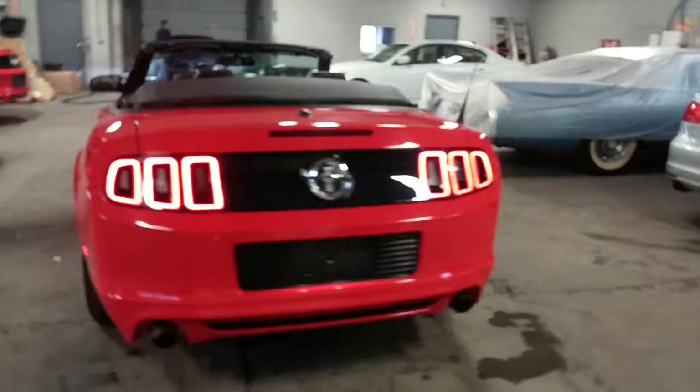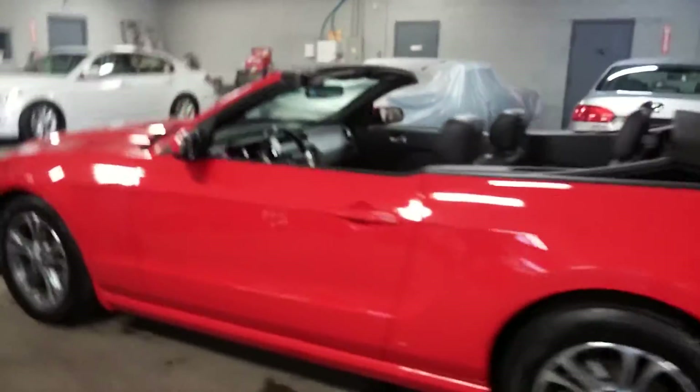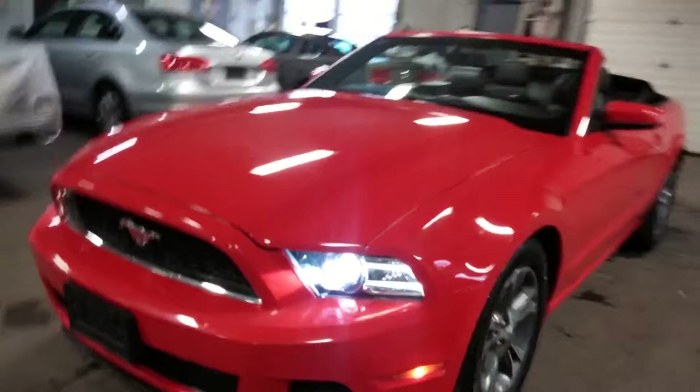Red with black leather interior, alloy wheels, premium sound system, steering wheel controls, HIDs — super nice.